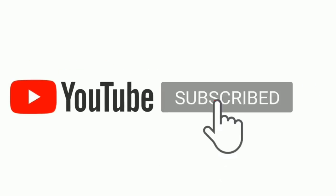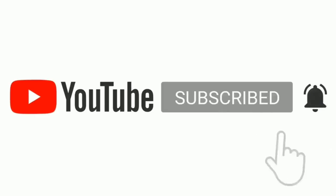I want to give a big shout out to all of you guys again — make sure to like, comment, subscribe, and have a great day! Bye bye!